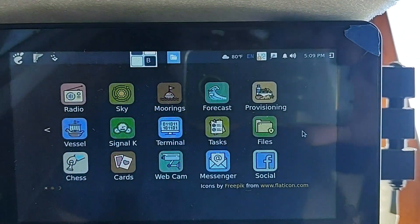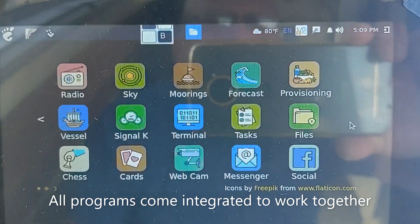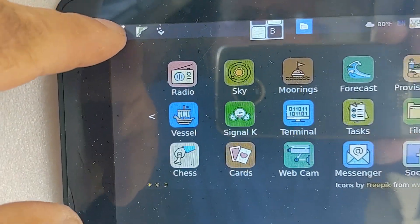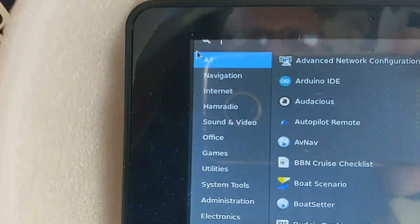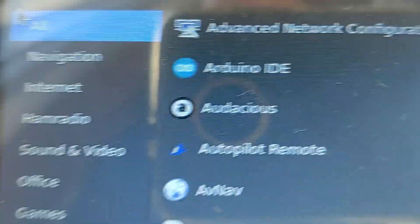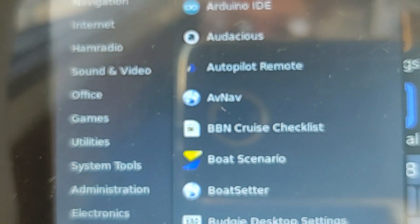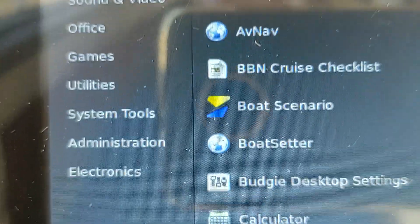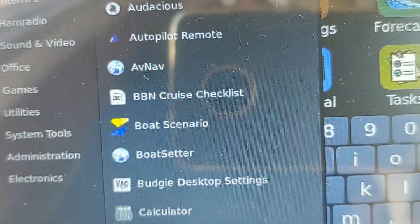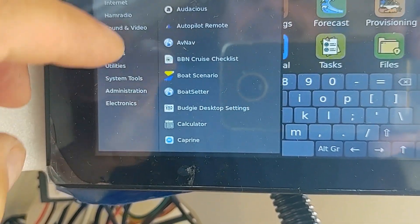Bare Boat Necessities has just got a zillion programs. These are just the ones that have the major icons on the screen. Touch over here on the little footprint and boom - you can see there is a tremendous amount of stuff under each one of these headings. Just about anything you could ever want on a boat is here.